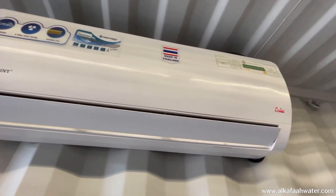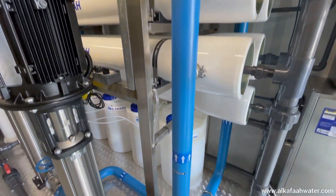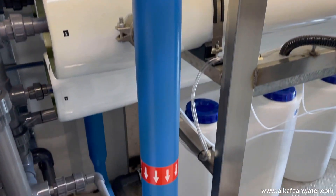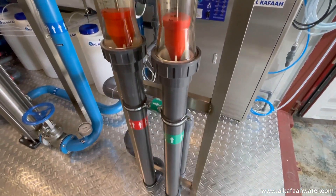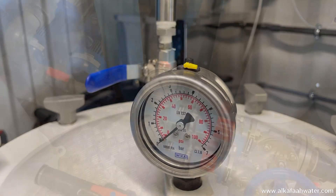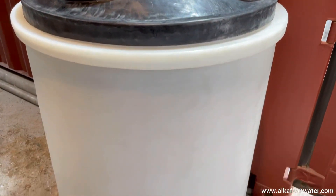The unit also includes a split-type air conditioner, LED waterproof sealing lights, high-pressure piping of stainless steel 316L with super corrosion resistant coating, rotameter-type flow meters to measure product and brine output, pressure gauges to monitor pressure at various points throughout the unit, and a CIP pump with a CIP tank to flush the RO unit.